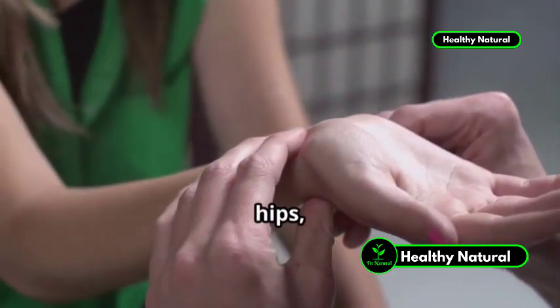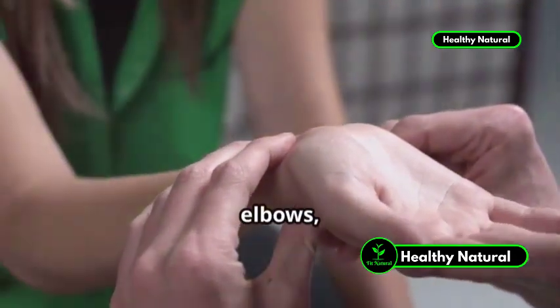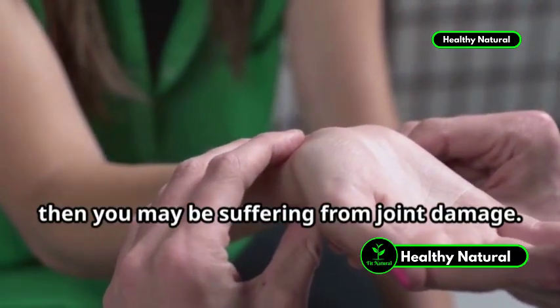If you suffer from joint pain in your knees, hips, wrists, elbows, shoulders, or jaw, then you may be suffering from joint damage.